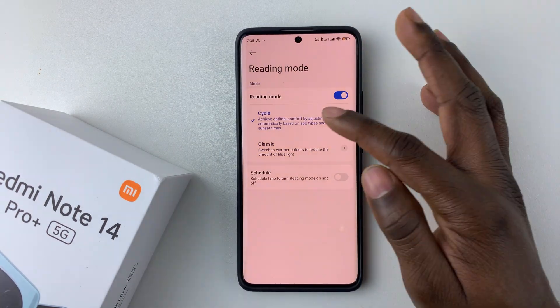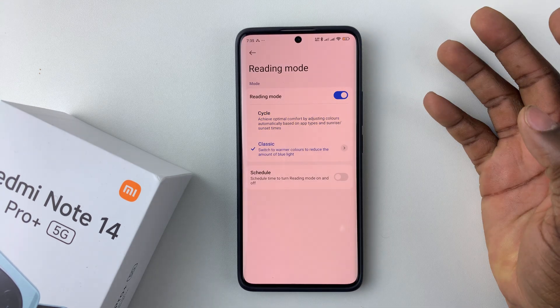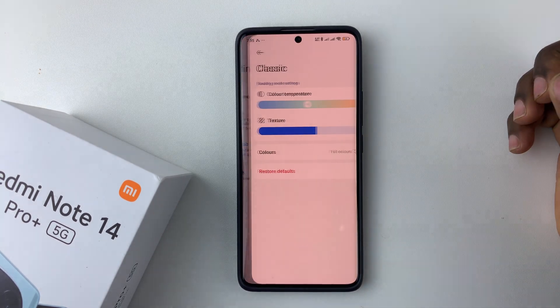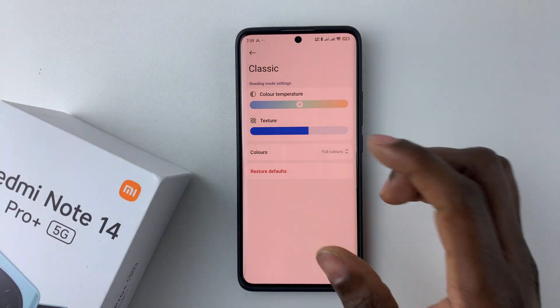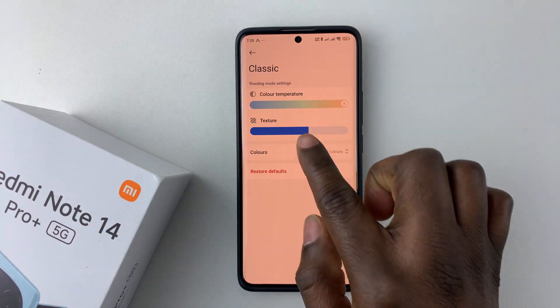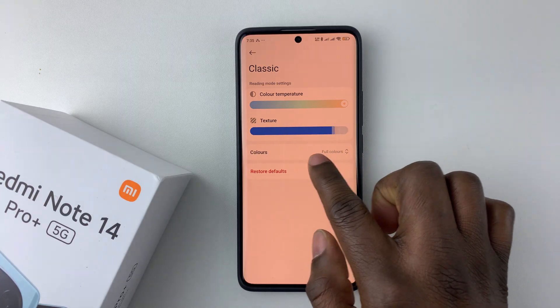You can choose the option that you prefer — the Cycle one or the Classic one. If you select Classic, there's an arrow next to it, so you can tap on it and adjust it to suit your needs. You can choose the color temperature and also adjust the texture.